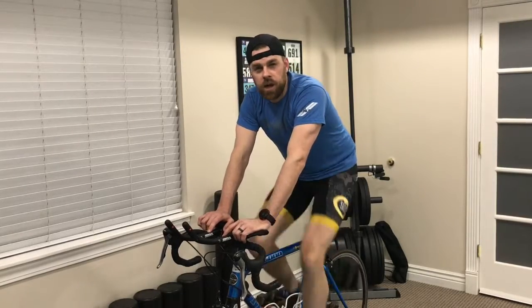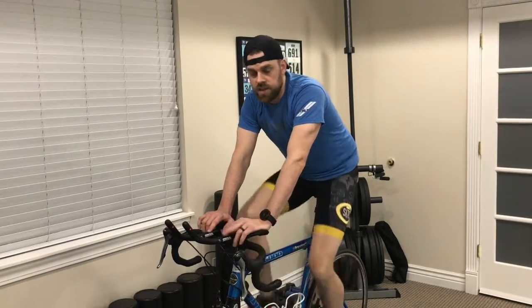I want to talk hip flexors today — getting them open. We see this a lot in the office, it manifests in a lot of different ways, but some of the common ailments that I see in endurance athletes, this is usually part of the puzzle that needs to get figured out.